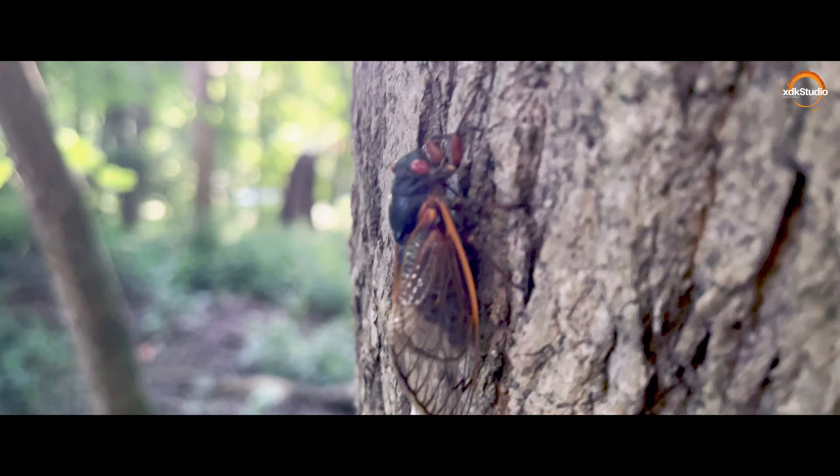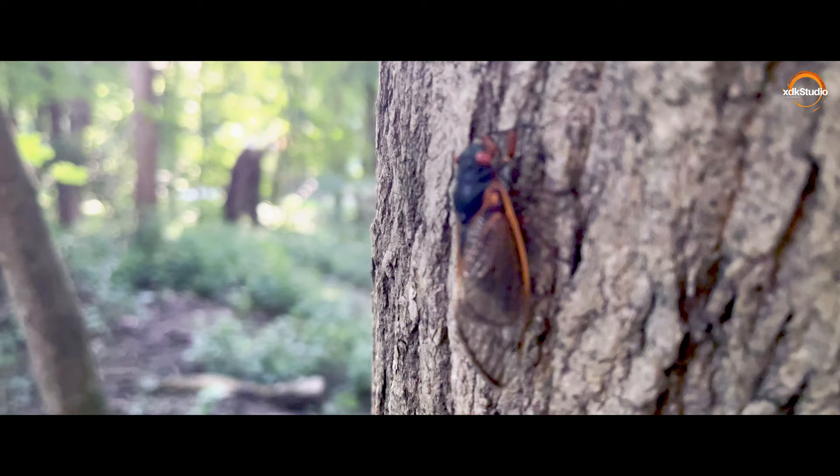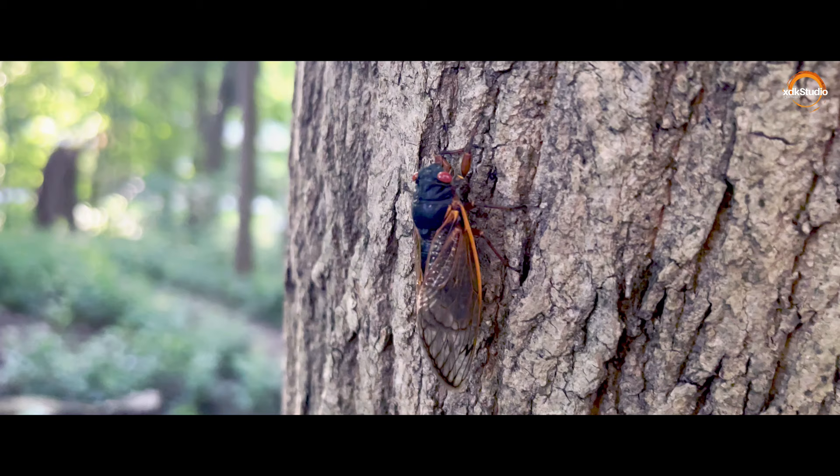V-shaped slits in the bark of young twigs and lays about 20 eggs in each, for a total of 600 or more eggs. After approximately six to ten weeks, the eggs will hatch and the nymphs will drop to the ground, burrowing into the ground to feed and develop for the next 13 to 17 years.